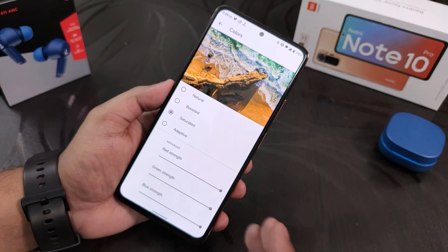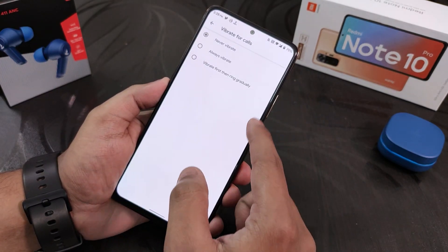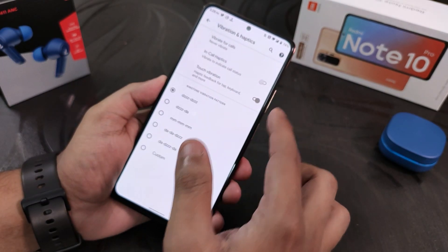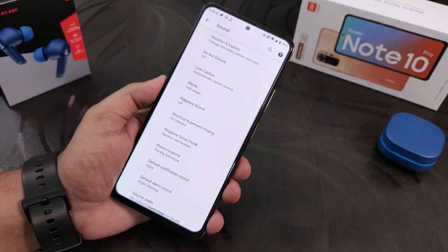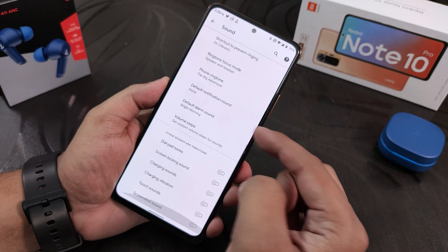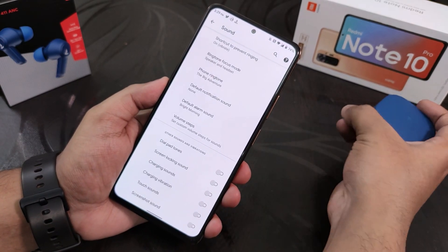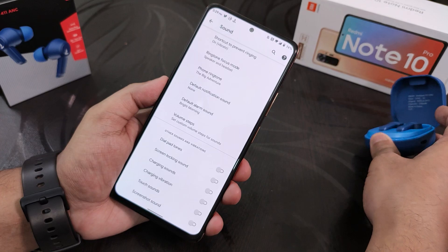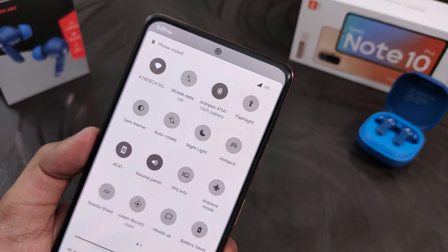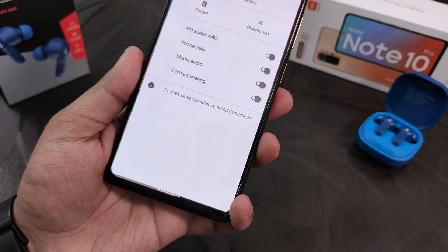In sound settings we have vibration and haptics, in-call vibration, vibrate for calls — all customizable. You can change the ringtone vibration pattern. Touch vibration and haptic feedback is working amazingly well. Sorry for the background noise — there's construction going on right beside my room. We have volume steps, screen locking sound, charging sound, charging vibration, and screenshot sound — all of which you can disable. If you want to check the Bluetooth battery stats, there is a Bluetooth battery icon on the status bar. As you can see the Bluetooth battery also shows up in the panel, and all the audio codecs should be working great in this ROM.